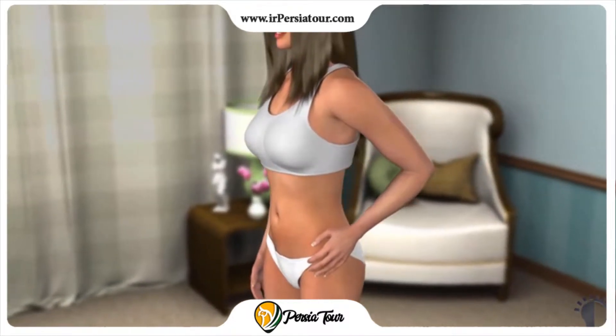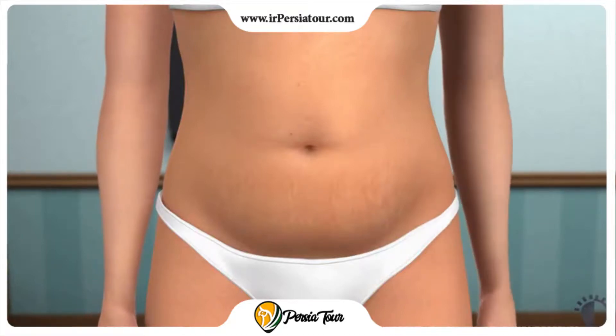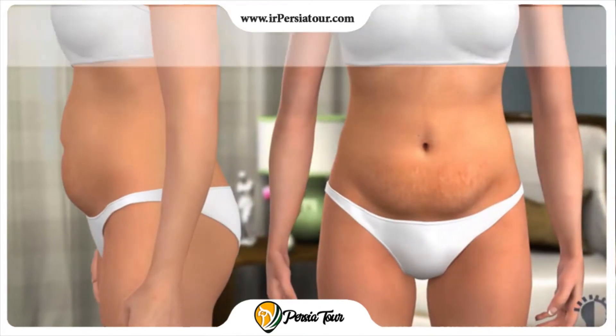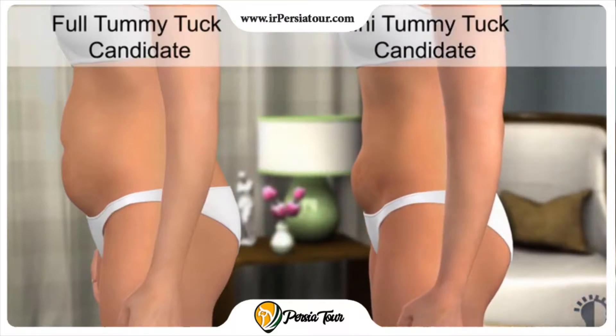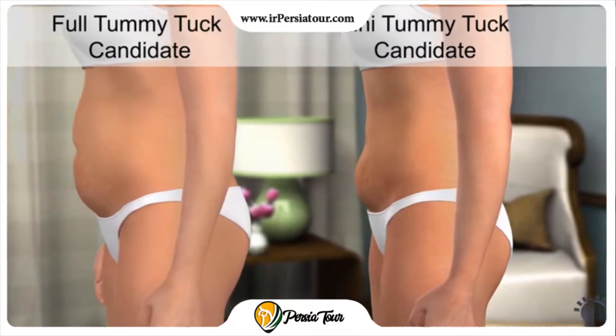A full tummy tuck, described in this animation, is a surgical procedure that involves removing excess fat and loose skin and includes tightening muscles in the abdominal wall. A partial or mini tummy tuck involves removing excess fat and loose skin below the navel and is described in a separate animation.